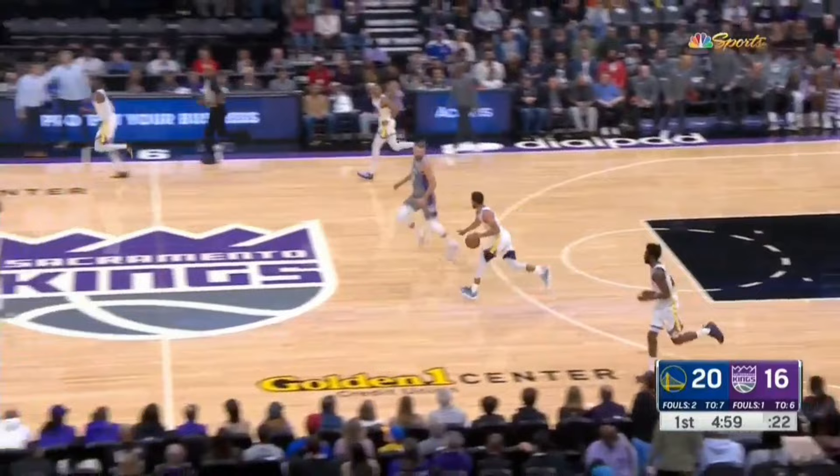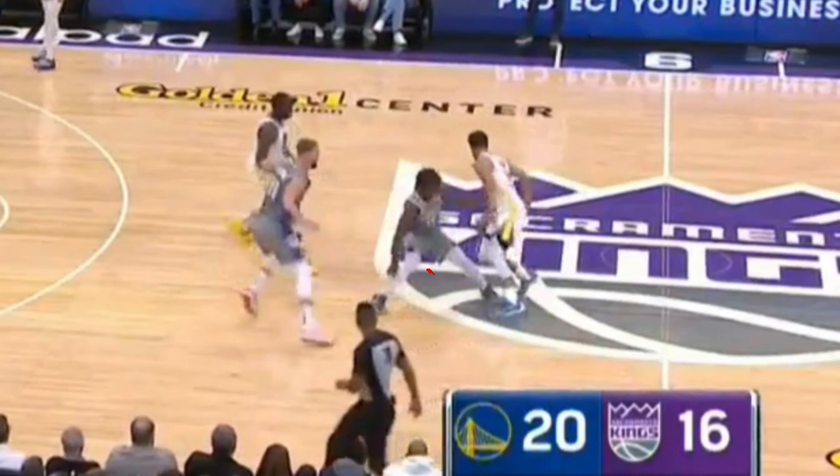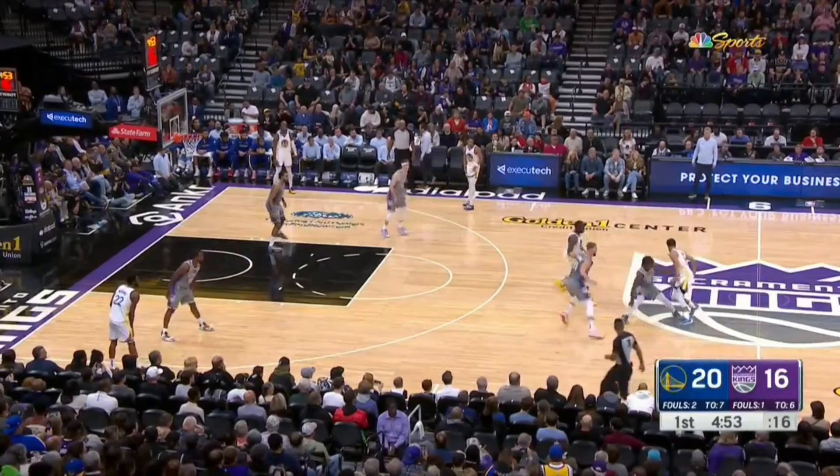One thing to note is that he has great reaction time, but also a really strong lower body. Here he's guarding Steph Curry, and watch — as soon as Steph makes a move to change direction, he uses his outside foot to stop his momentum and then pop back up to get in front.